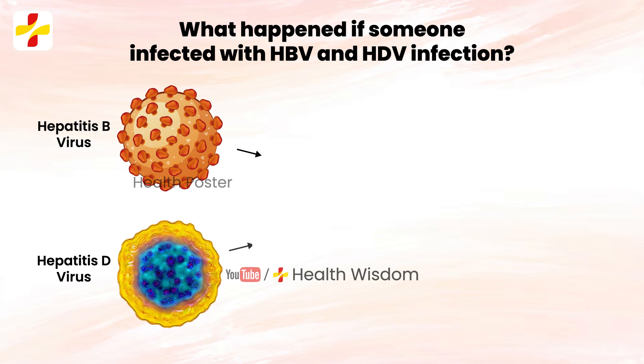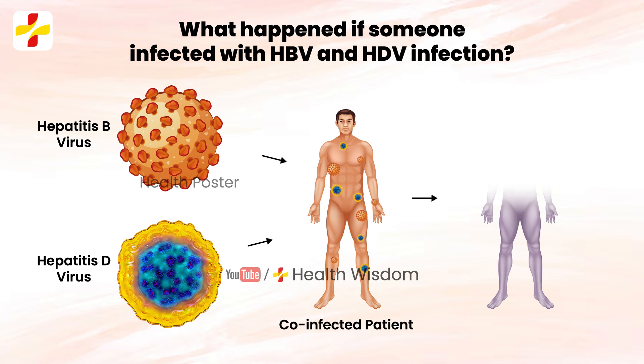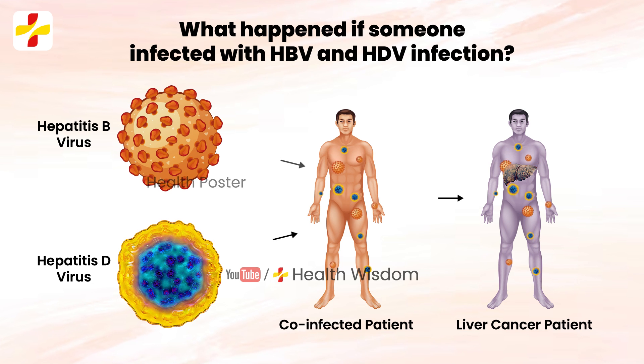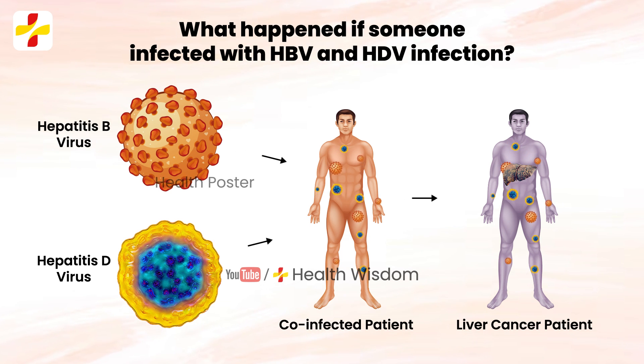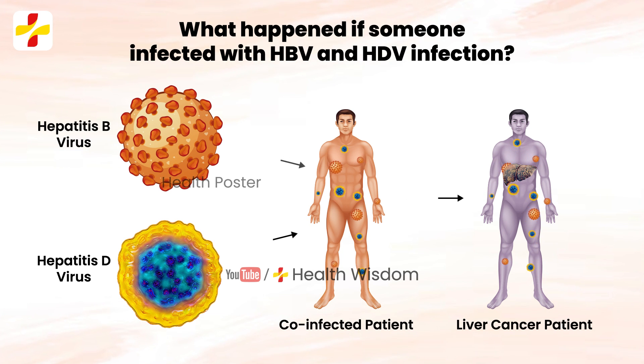What happens if someone is infected with both HBV and HDV? The combination of HDV and HBV infection is considered the most severe form of chronic viral hepatitis, due to more rapid progression towards liver-related death and hepatocellular carcinoma.